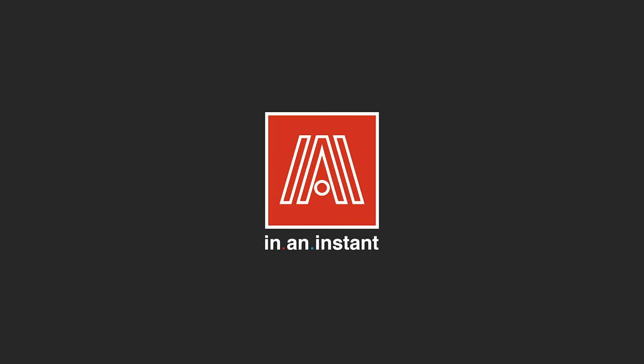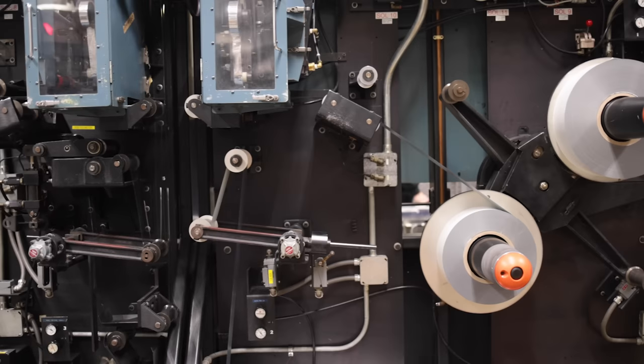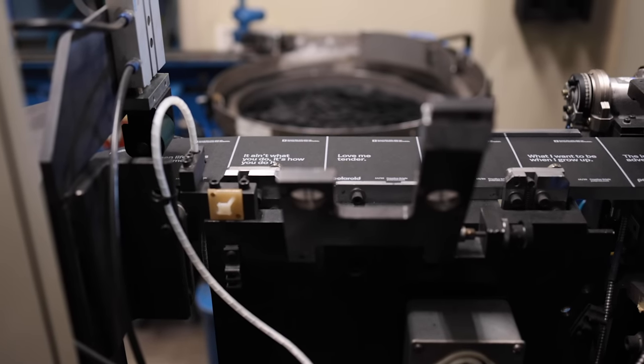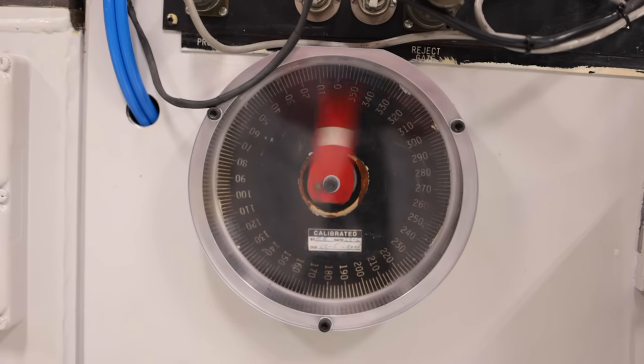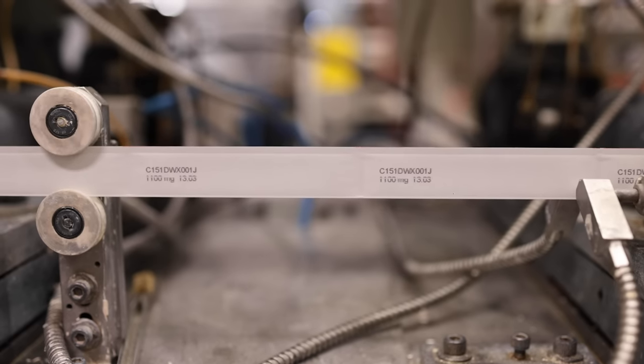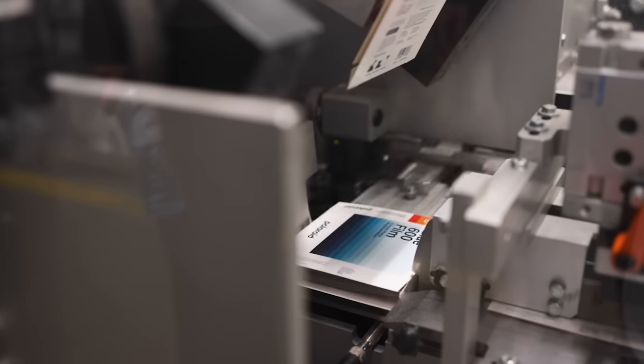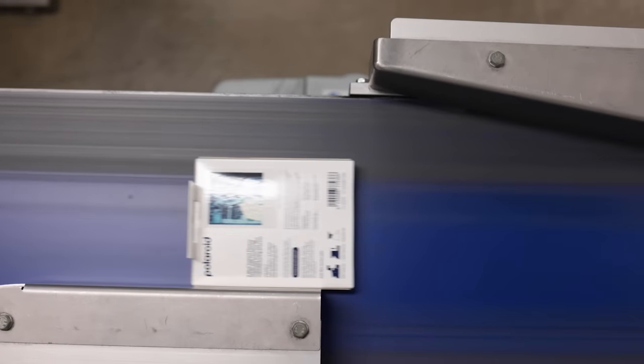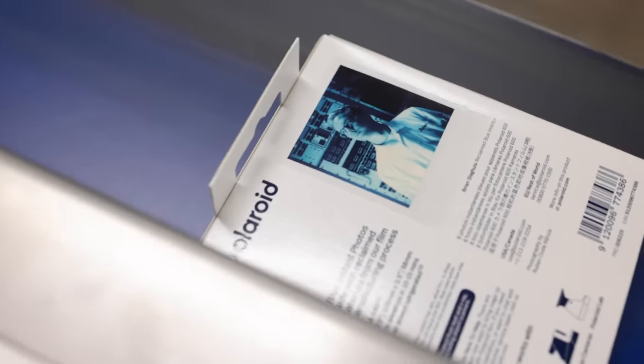Inside the last remaining Polaroid factory on planet Earth, knobs, arms, and gears are turning. Machines hum with the sweet sound of film creation. Dizzying volumes of fresh-foiled Polaroid packs are coming together piece by piece as they prepare for their lives as artistic canvases for the world. At the risk of sounding overdramatic, these rhythmic thonks, boinks, clanks, and kerplunks are quite literally the beating heart of Polaroid film.